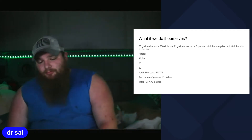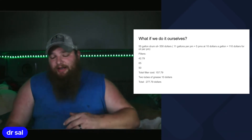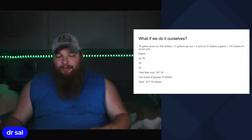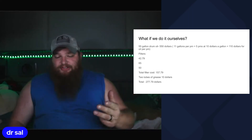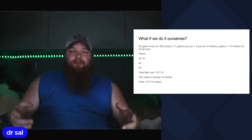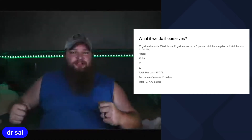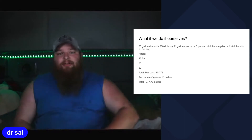Let's crunch my numbers. A drum of oil is $550, and I use 11 gallons per PM — that's 5 PMs at $10 a gallon, giving me $110 for oil per PM. My filters: I have three, at $42.79, $65, and $50, for a total of $157.79. Add two tubes of grease to grease the entire frame and the fifth wheel, and the total cost comes out to $277.79 for me to do a full PM on this truck.